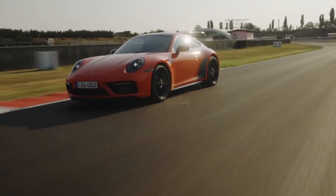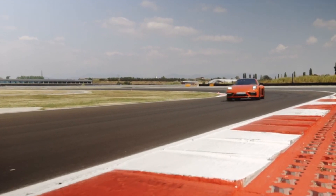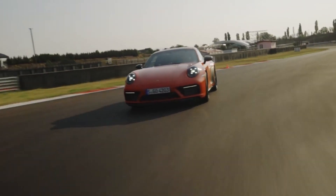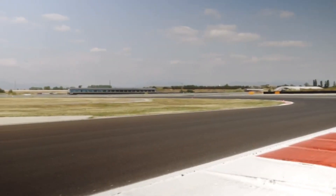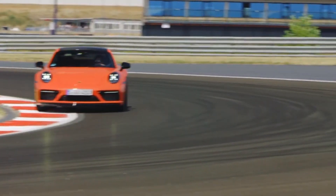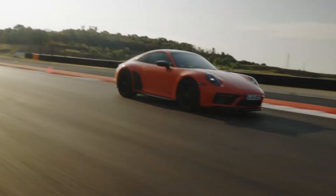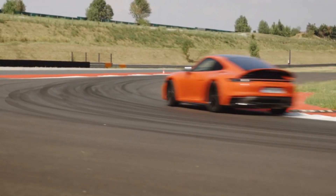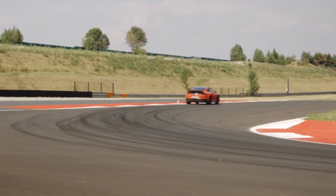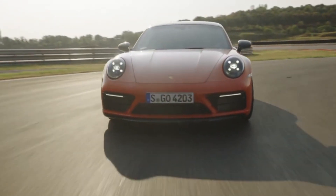We drove the bookends of the GTS lineup: a delectable manual transmission coupe with the lightweight package and the enveloping carbon fiber buckets, and a Targa with the automatic. It's easy to pick up on the Targa's slightly softer suspension tune — the Targa suspension also doesn't get the 0.4-inch lowering or the rear helper springs. Its engine isn't quite as loud, and there's also light structural shake where you can feel its heavy top and 200 pounds more mass overall.